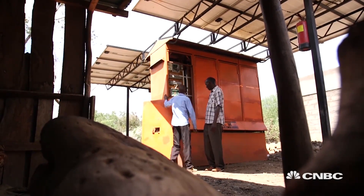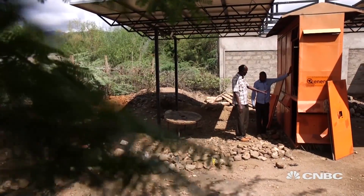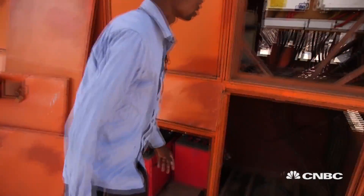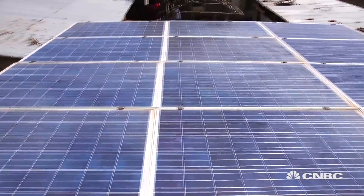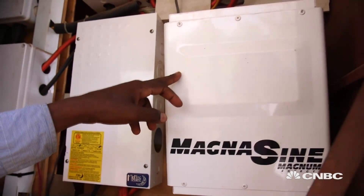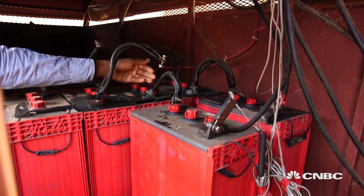Individual solar systems are expensive, but Steamaco realized what was needed are small, affordable systems where customers only pay for the electricity they use. Close to the equator, and rarely a day passing without sunshine, Kenya is an ideal location. Power is primarily generated by solar panels. It has an inverter which converts power from direct current to alternating current. And there is a battery bank — during the day when there's abundant sun, some of the energy is stored for nighttime use by the customers.